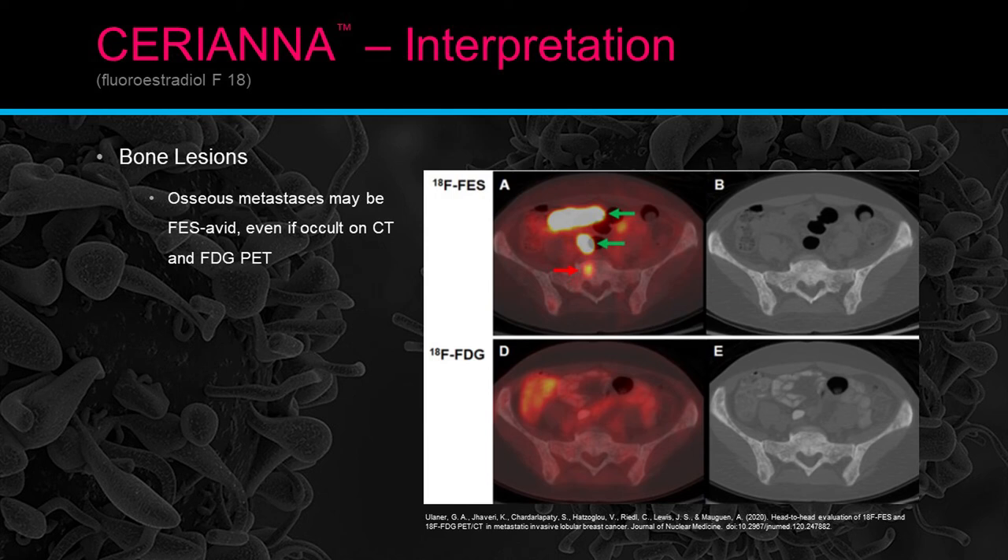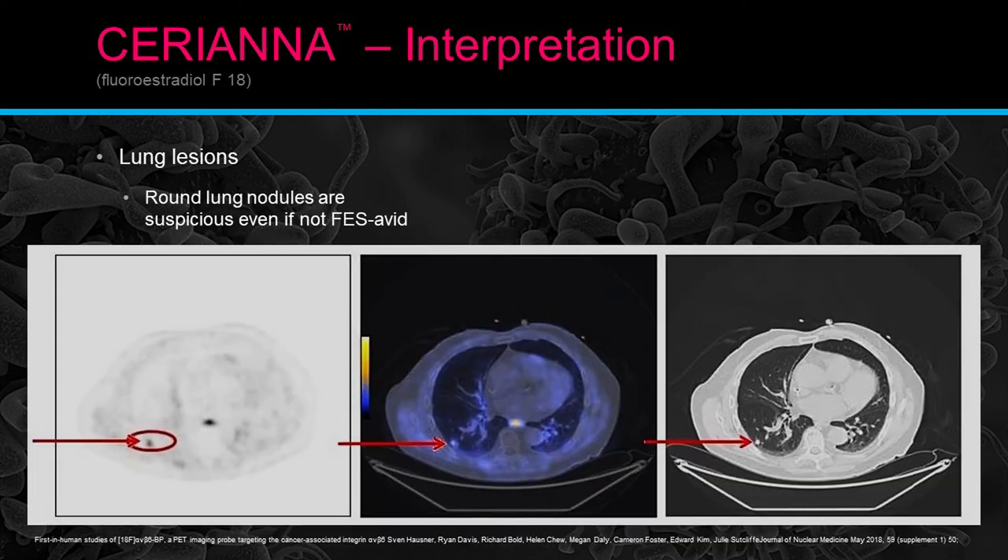Lung lesions: round lung nodules are suspicious even if not FES avid. When a technologist or physician sees a lung nodule with no FES activity, if it's small, it doesn't necessarily mean it is or isn't malignant — it just makes it extremely difficult to see. It does make it very suspicious and requires follow-up.